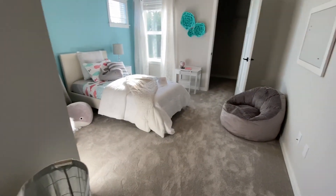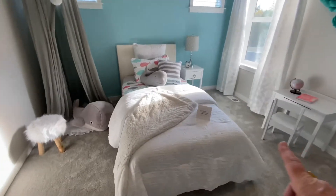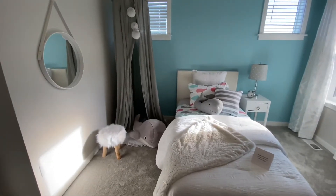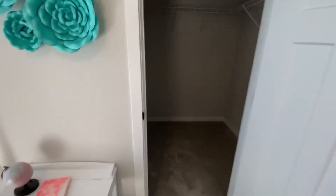And then finally the last bedroom. Granted this is a twin bed shown, but you can see there's probably three and a half to four feet on either side of the bed — another very generous room. It also has a walk-in closet.